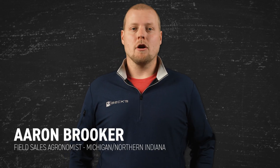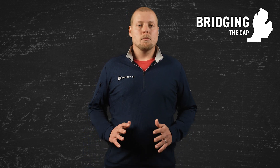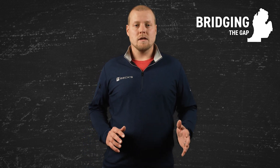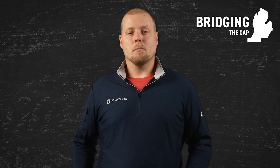Hi, I'm Aaron Brooker, your area BEX agronomist covering Michigan and Northern Indiana. In this video series, I'll discuss the PFR proven products and practices and success strategies we've identified that I'm confident will work in Michigan. Join me as we bridge the gap and bring PFR to your farm.